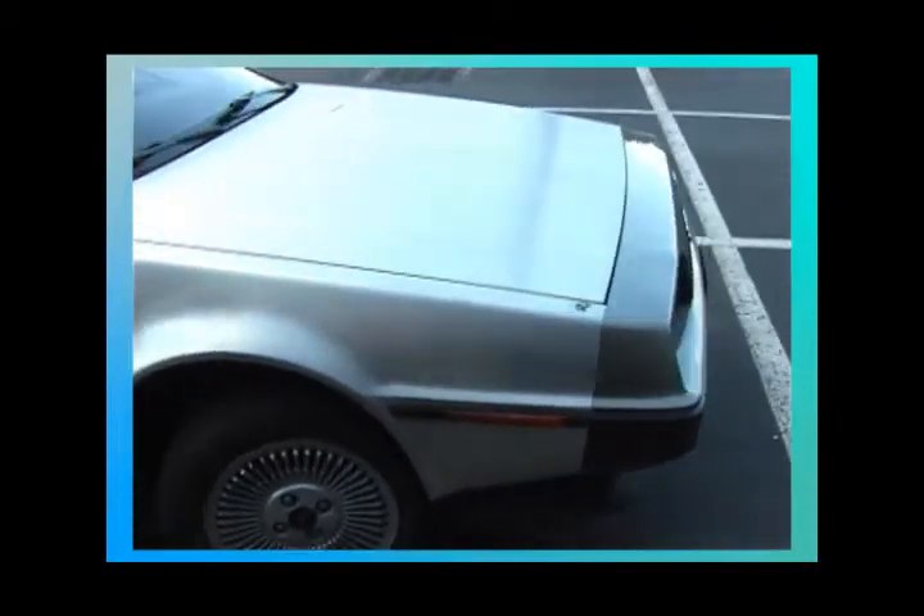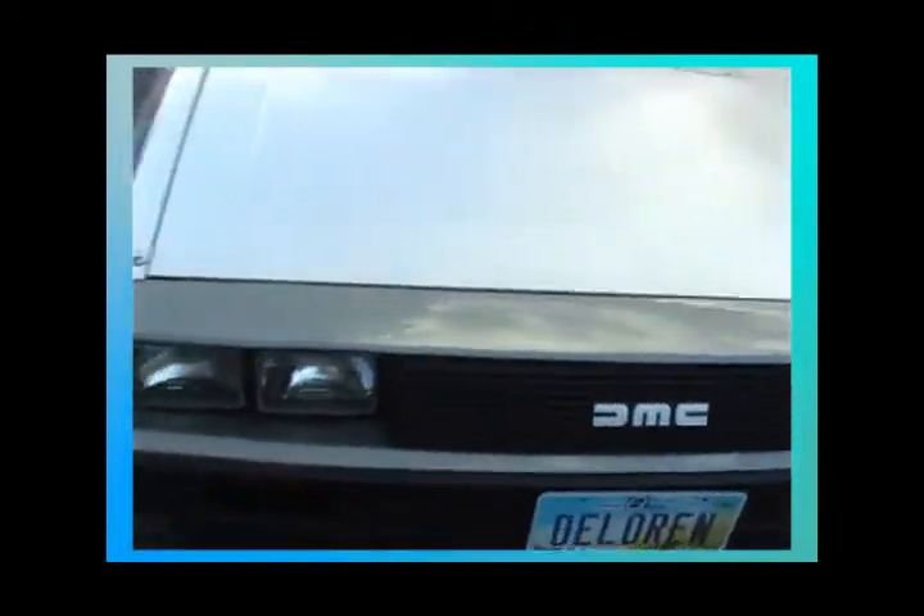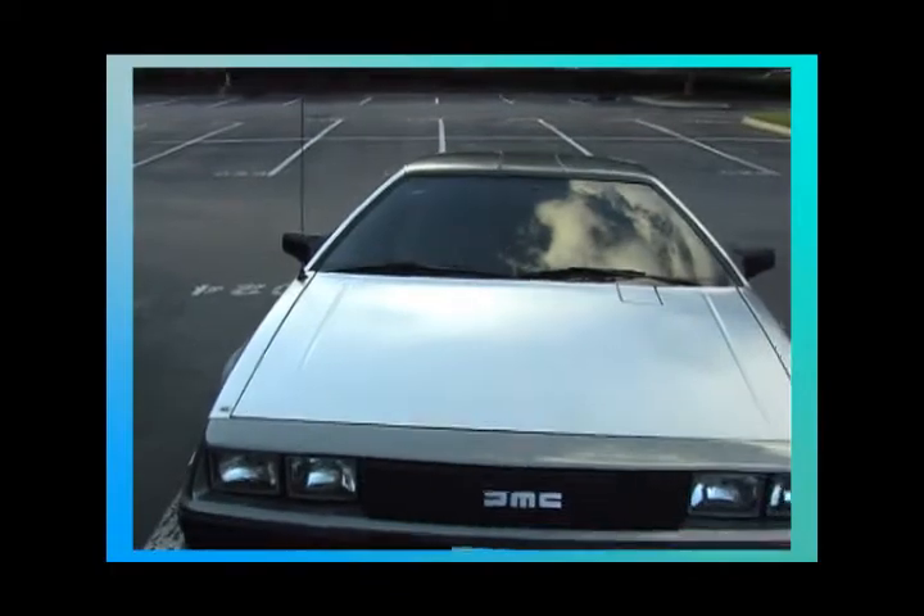And it has brushed silver metal. It's pretty neat.